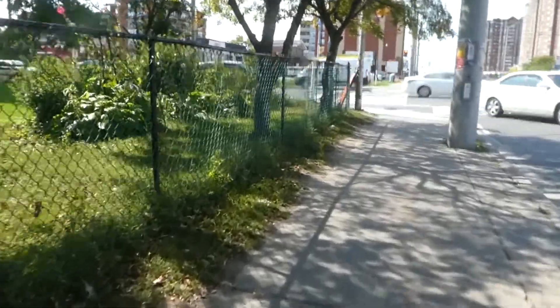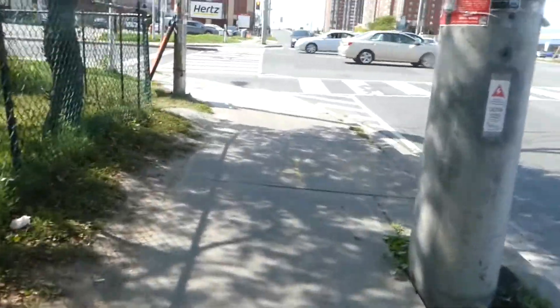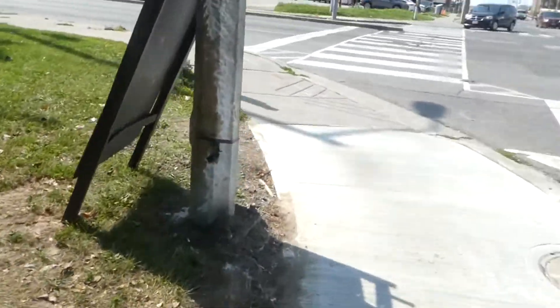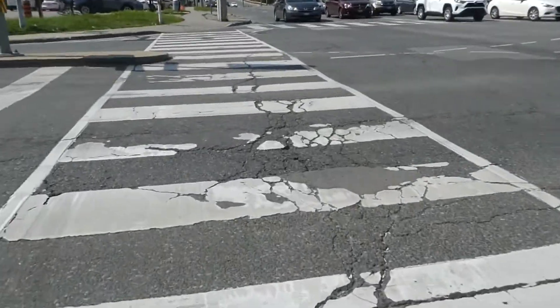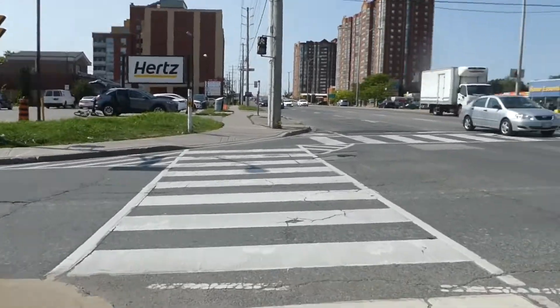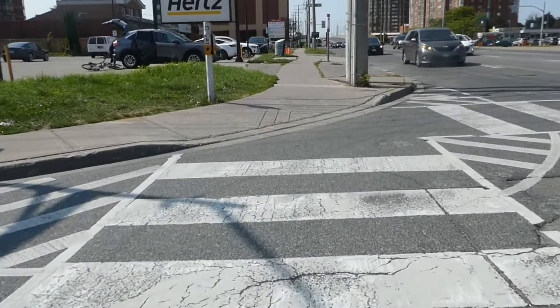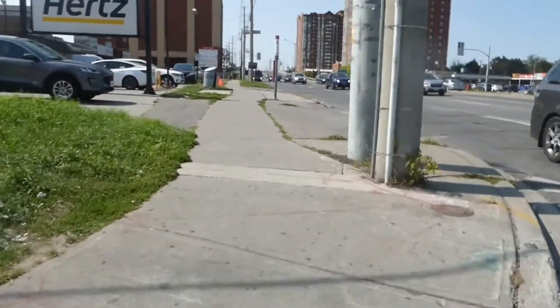So, here is Midland Avenue. I wanted to cross over to the north side, but on the south side there are some great skyline views. Up ahead over the bridge is Kennedy Station — it's a major transit hub for subway, commuter rail, and buses of course.